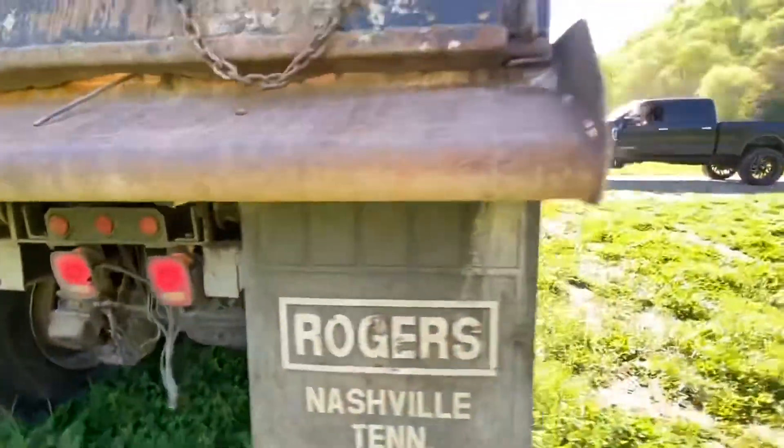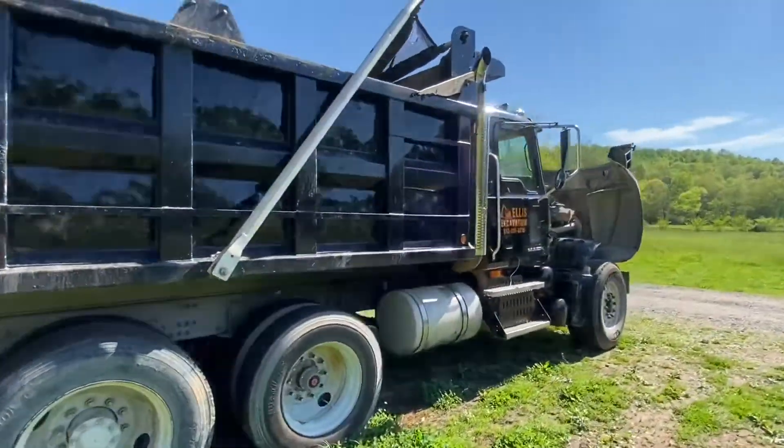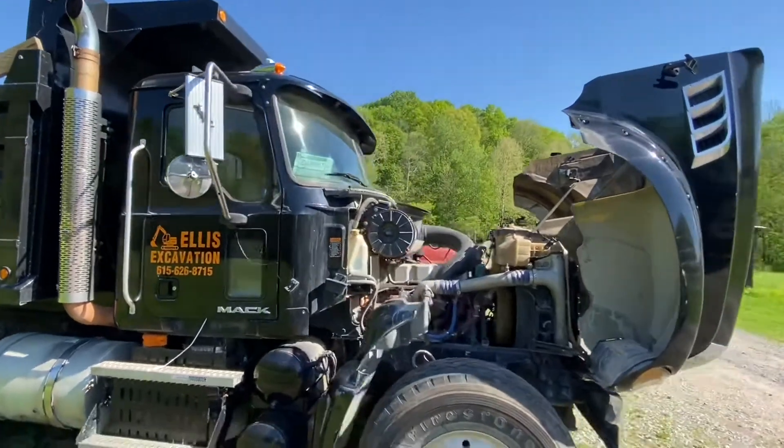All the lights work like they should. Like I said, this truck is ready to go — it does need a new tarp though; the tarp on it has a rip in it.